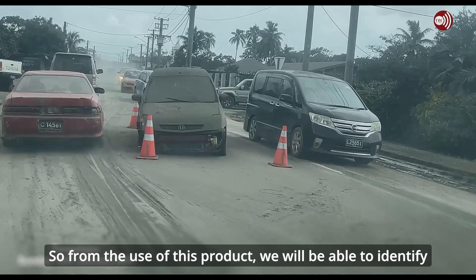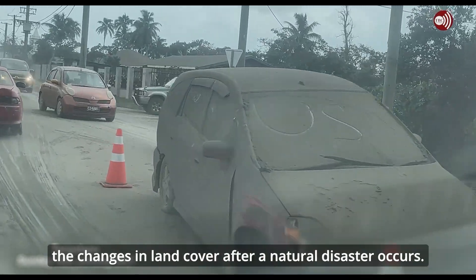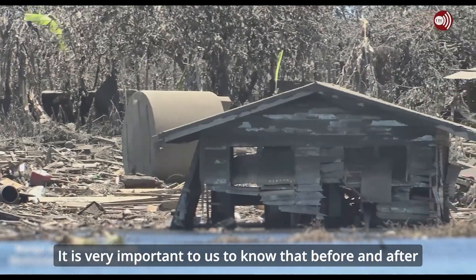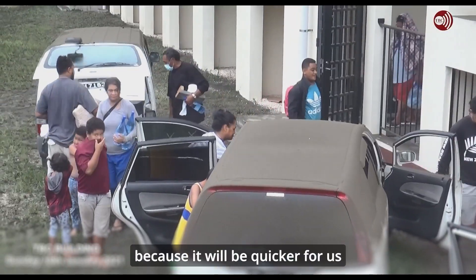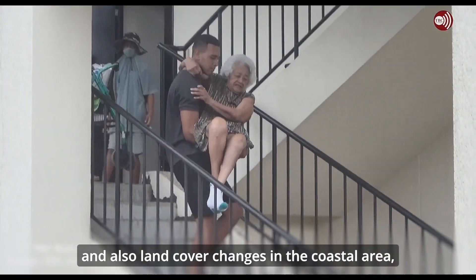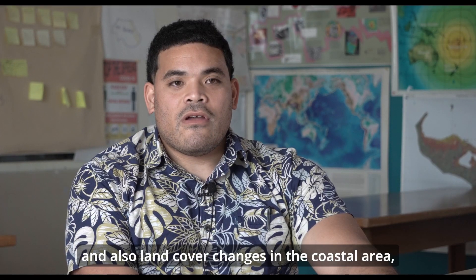From the use of this product, we will be able to identify the changes in land cover after a natural disaster occurs. It is very important to us to know the before and after because it will be quicker for us to identify damaged households and also land cover changes in the coastal area.